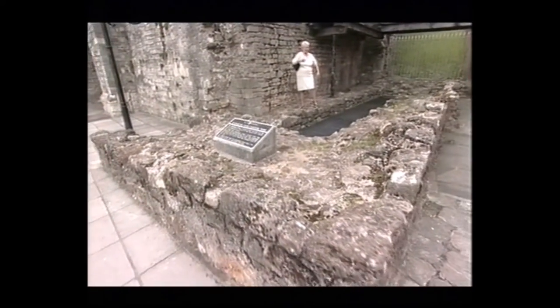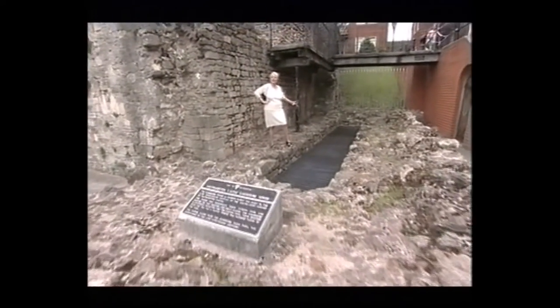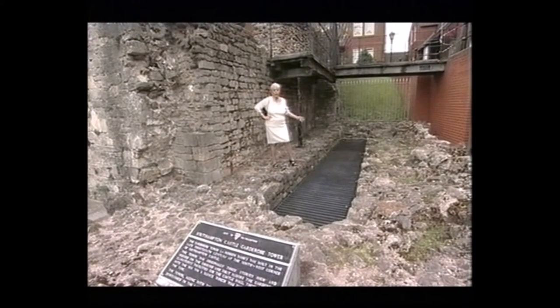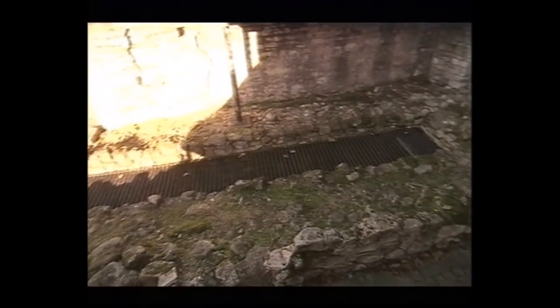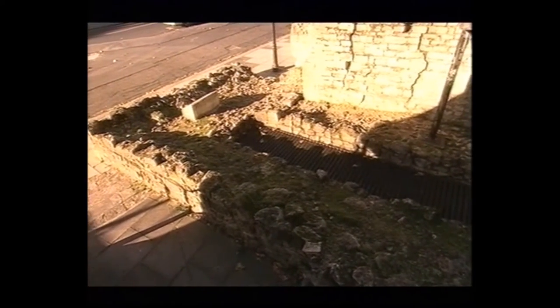Remember, the water came right up to the walls. And this has got to be the biggest medieval toilet in the country, built around 1380. It wasn't cubicled — we all sat cheek to cheek, and the word embarrassment hadn't been invented. The tide would have come in and washed it all away.